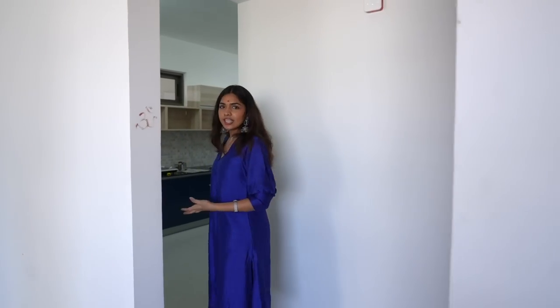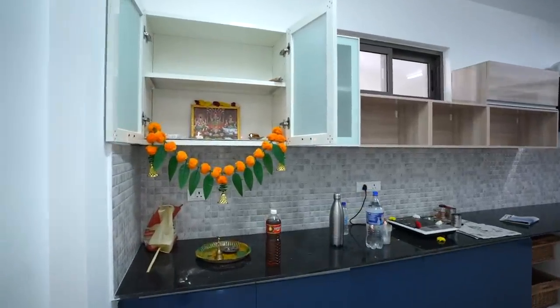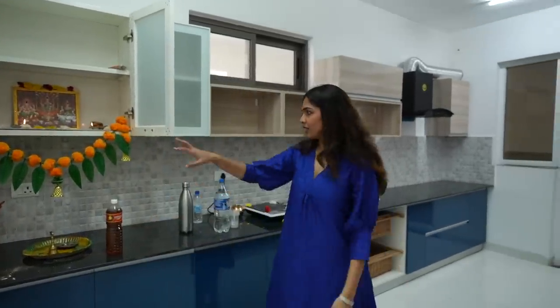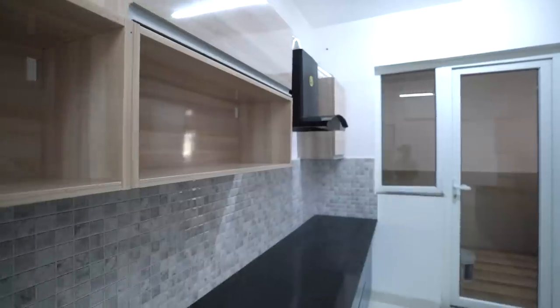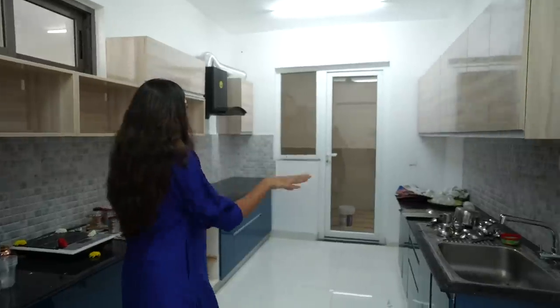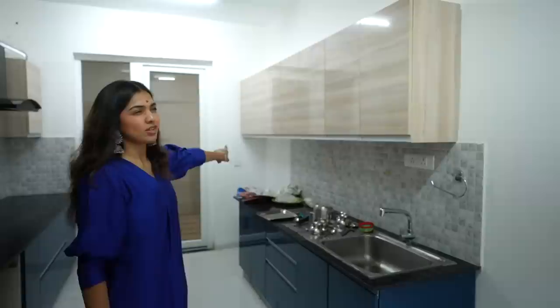Then we have the kitchen area, which I think would be the least used area because I don't cook. But it's so big — my mom would have loved this kitchen. It looks really nice as well. We just did the inauguration — we did a puja and my parents left. So this is the kitchen. It also has a balcony right there, which will of course just be for a washing machine and stuff. I would have been very excited for this kitchen if I were supposed to cook, but probably I'll learn to cook just for this kitchen.